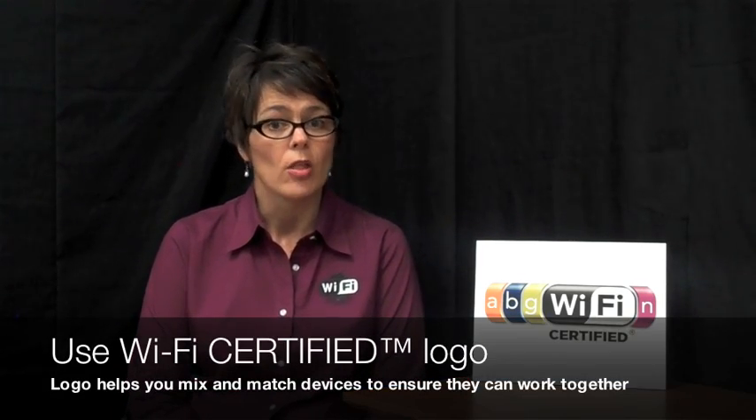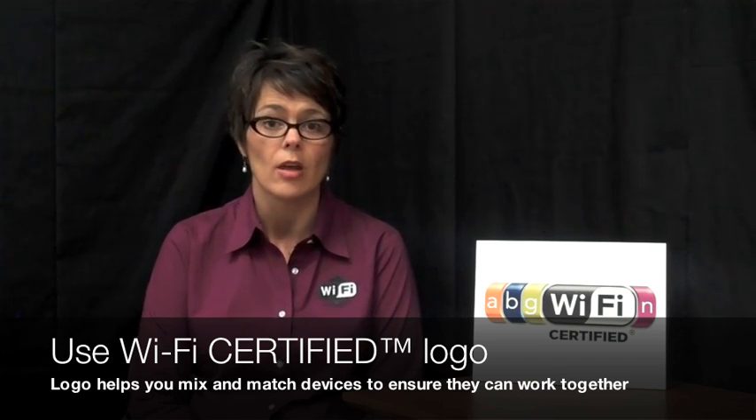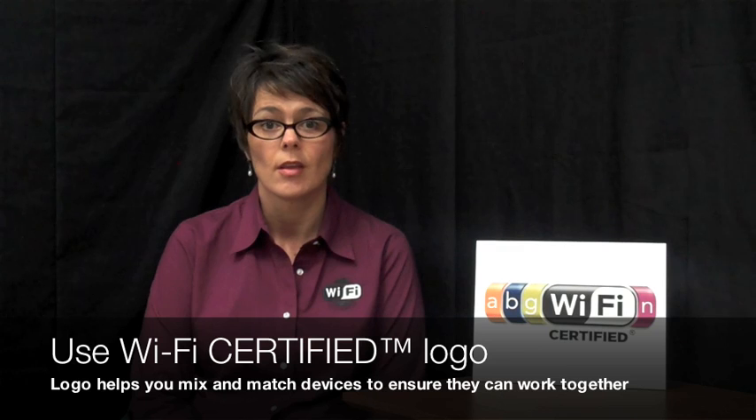You can use the Wi-Fi certified logo to match equipment by frequency band. It will be on the box and the box will also usually indicate whether the device supports single band or dual band. Always look for the Wi-Fi certified logo when you're shopping — that way you can be sure that all your devices are going to work together and have the latest security protections built in.